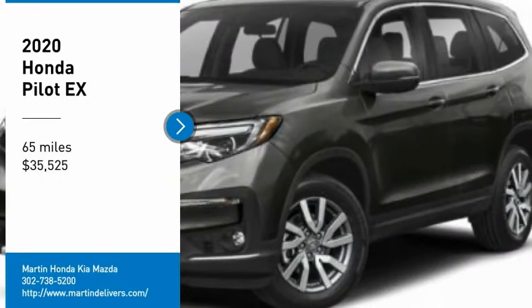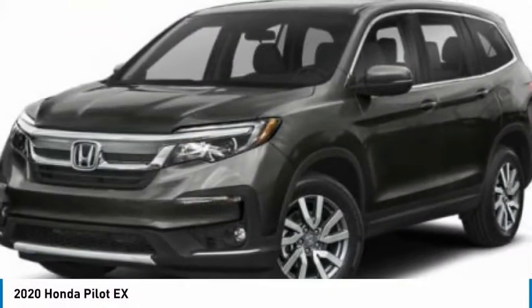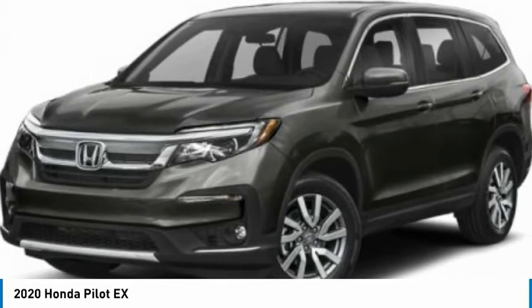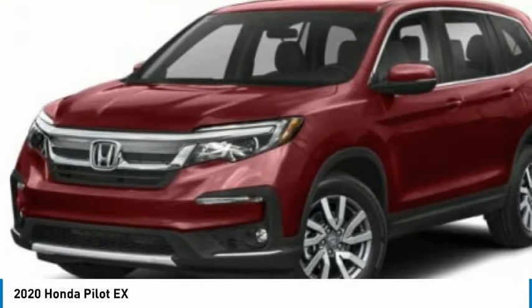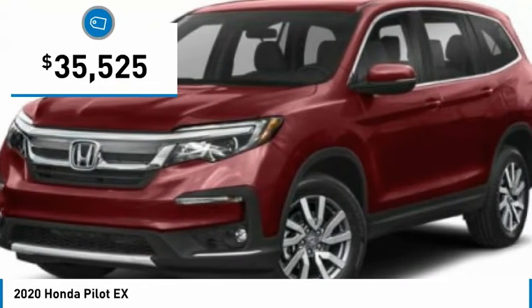Come test drive the 2020 Pilot. Optimal utility. Indulgent interior. Powerful performer. You'll be ready for almost anything in the Honda Pilot, and it's priced below $40,000.